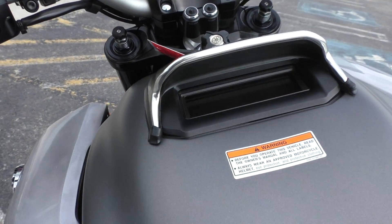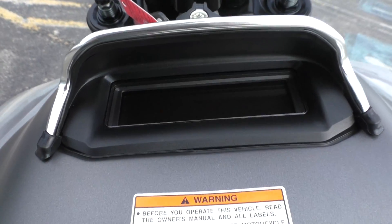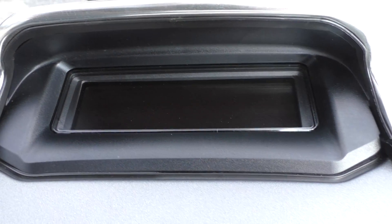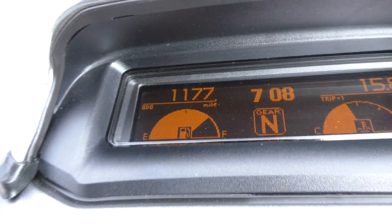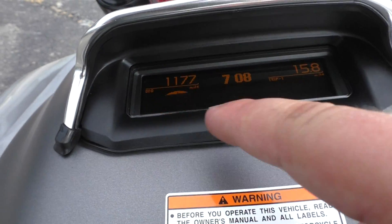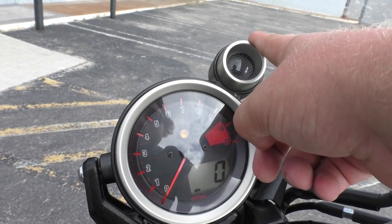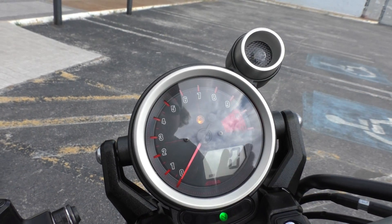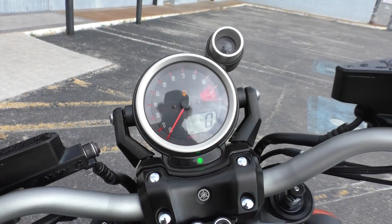I like the gauge setup on the VMAX. It's LCD and it's built right into the tank. You can see this bike has 1177 miles. Everything's digital — gas gauge, gear indicator — and it's even got a shift light up here, so when you're doing 100-plus miles per hour you don't have to look down; that thing will just flash right in your face.